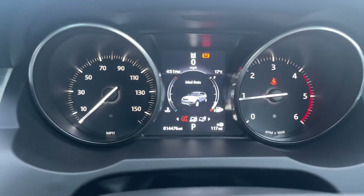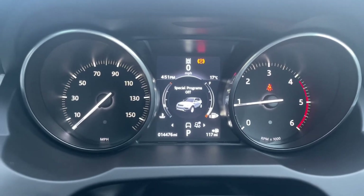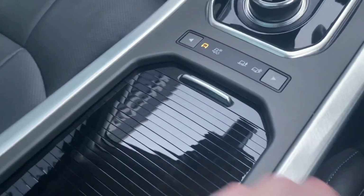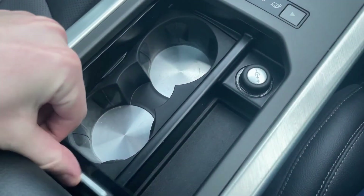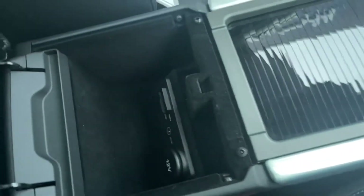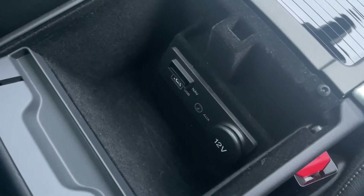Just below the gear changer you have different driving modes, as this is a four-wheel drive — great for off-roading — with different options available for different terrain. Just behind this are two cup holders, a 12-volt socket, and plenty of storage space in the armrest with USB, AUX, and a 12-volt socket inside as well.